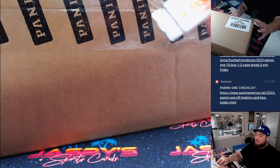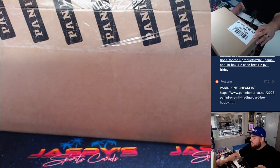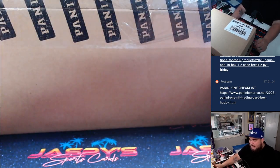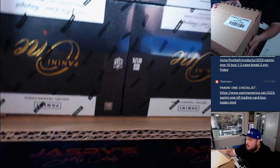So obviously they put it all in one big case of 20 boxes. I remember there used to be 2 inners of 10 boxes each, but again in 2022 — 2021 I think — they just changed everything and put it all in one case.